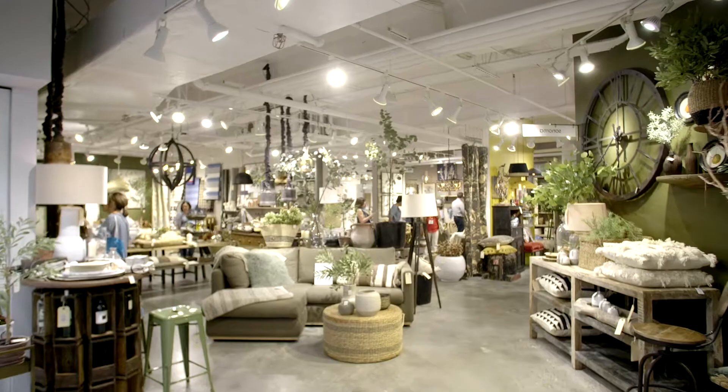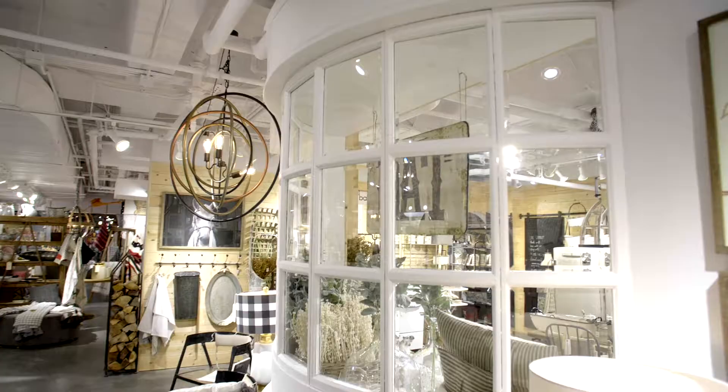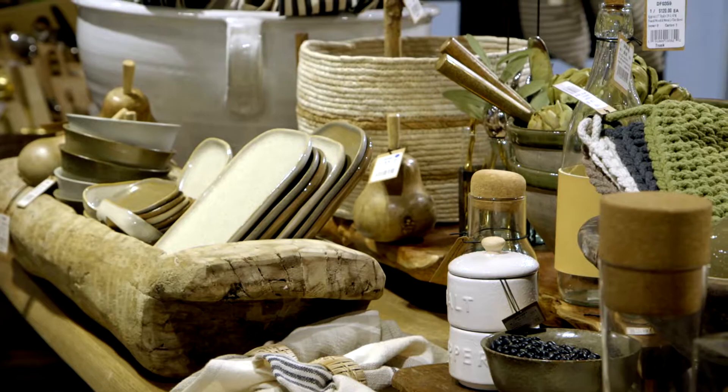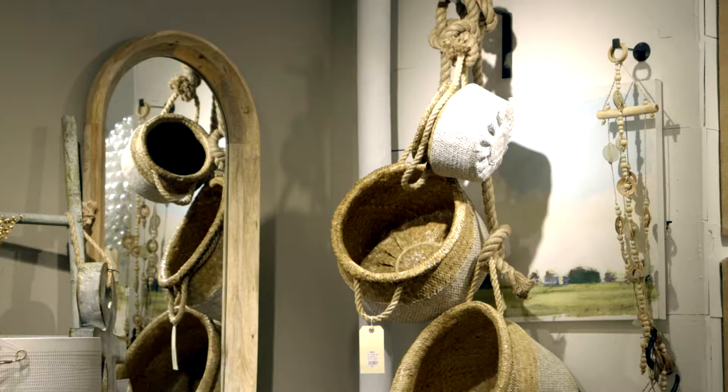Trend wise, have you seen some things here at America's Mart that are influencing your thinking about the store? Loving the pottery — all the farmhouse pottery pieces, beautiful bowls, a lot of kitchen accessories, a lot of natural textures, basket weaves. That's definitely something we're very excited about.